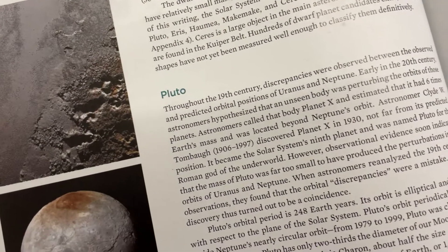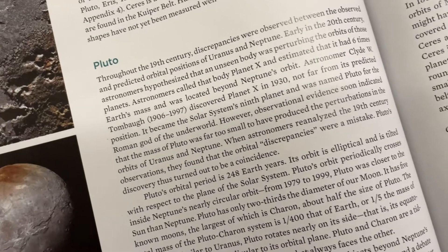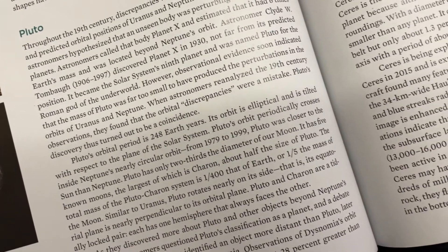Pluto is a dwarf planet that was discovered by American astronomer Clyde Tombaugh in 1930. Until 2006, Pluto was known as the ninth planet of our solar system, but in September 2006 the International Astronomical Union excluded Pluto and reclassified it as a dwarf planet.